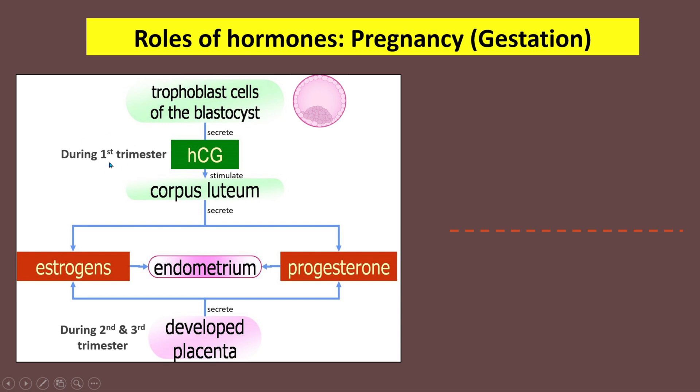Why does HCG only stimulate the corpus luteum during the first trimester? It is because at this period, the placenta is not fully developed. At the end of the first trimester, the trophoblast cells will completely develop into the placenta.